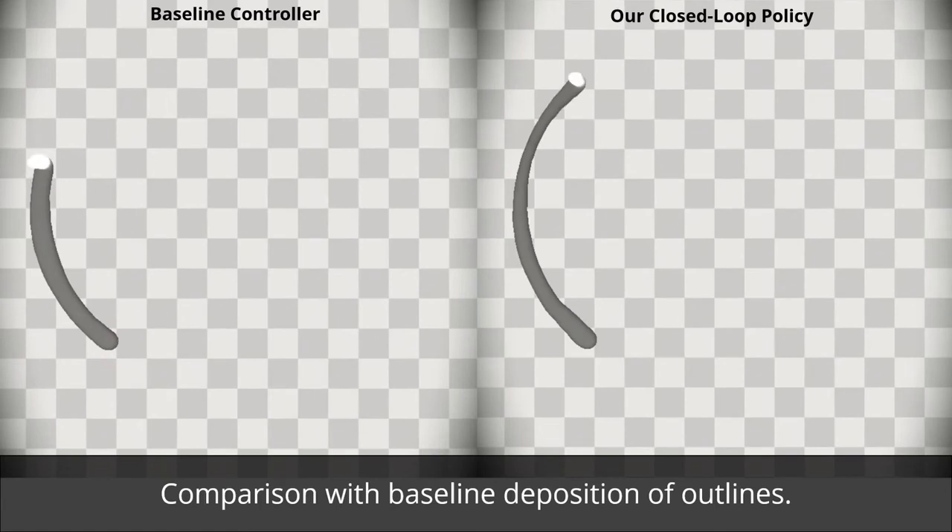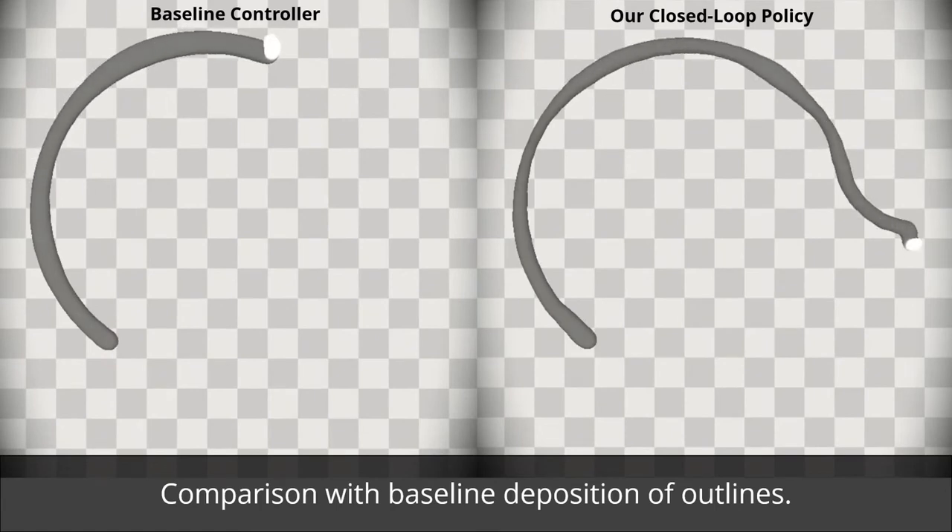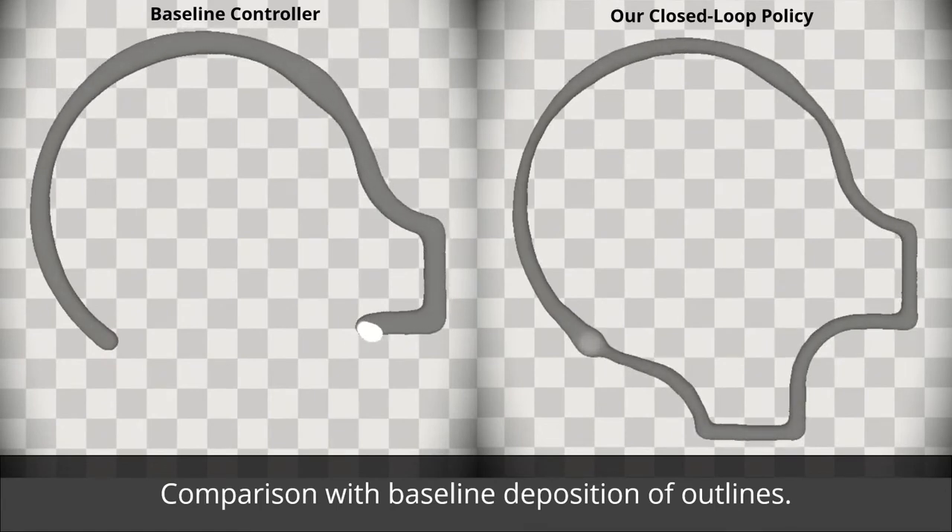We compare our closed-loop control with a baseline path scheduler for outline printing. We can observe that our controller is adjusting the deposition based on the material flow.